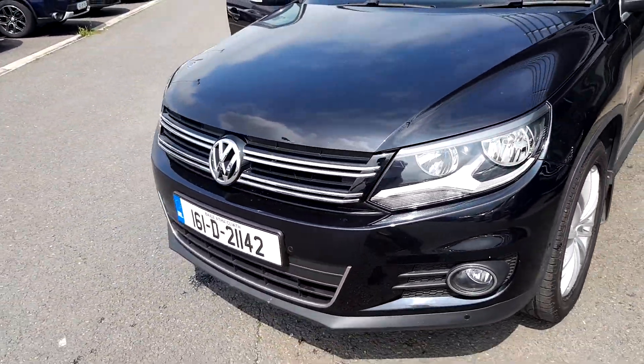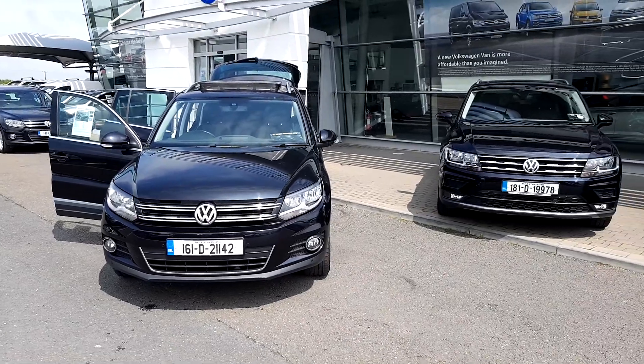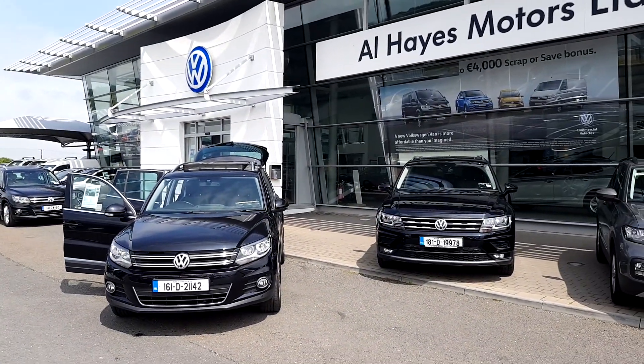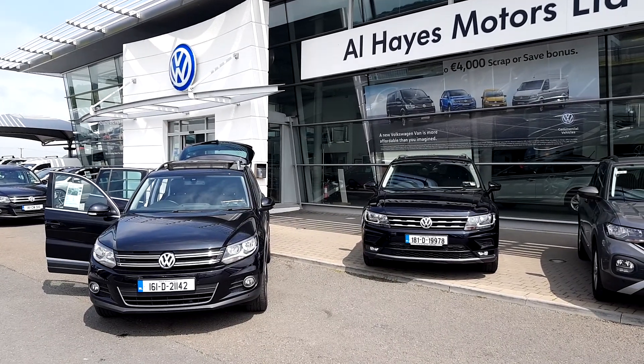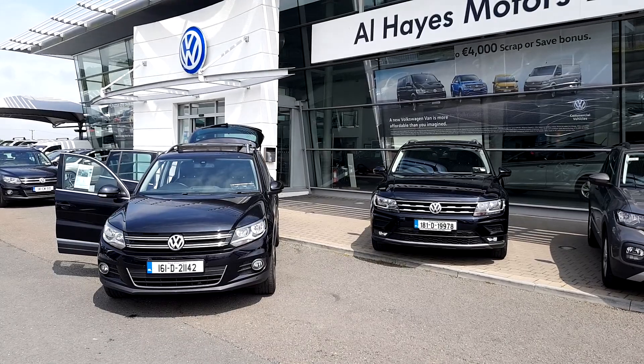This car will come with a minimum of 12 months warranty and will come fully serviced. And if you'd like to know more about this car, or anything else we have in stock, feel free to give us a call on 09097 42200.